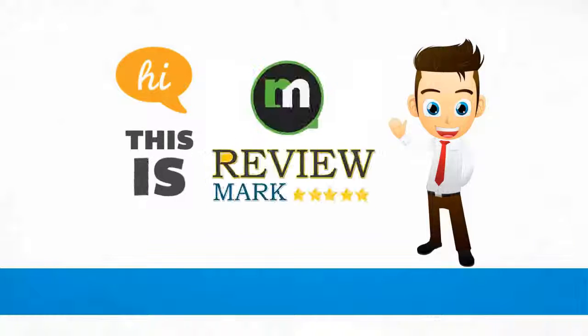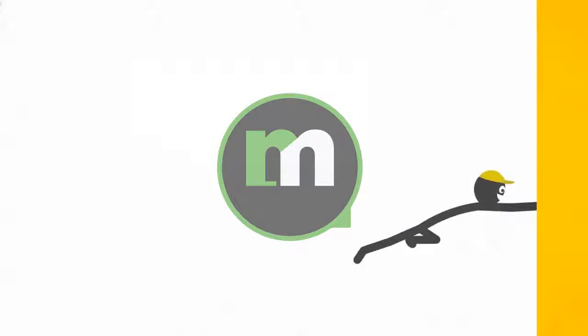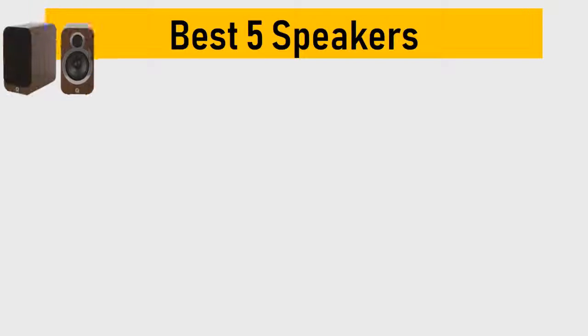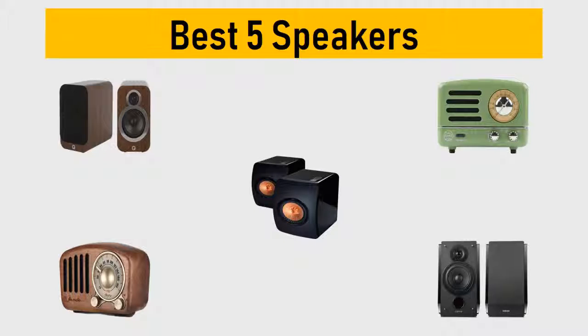Hi, this is Review Mark. We will happily help you to choose the best product. Keep watching and subscribe. Best five speakers — we try to list them based on their price, quality, durability, and more.